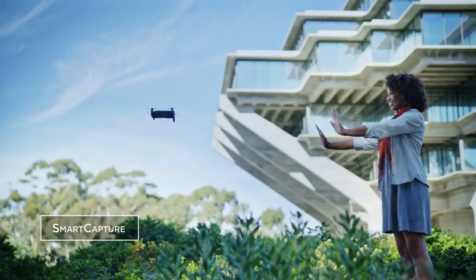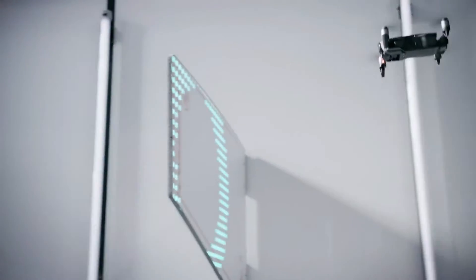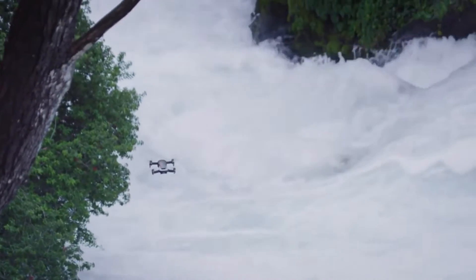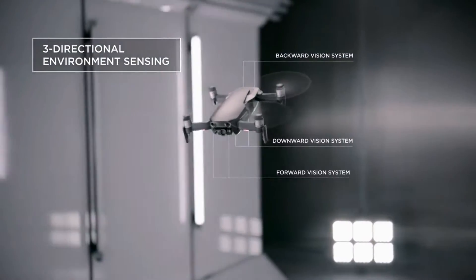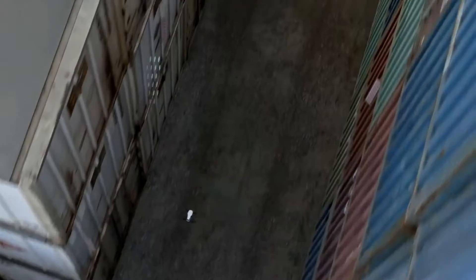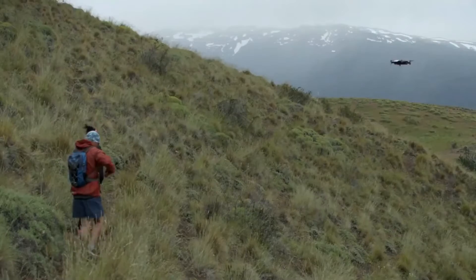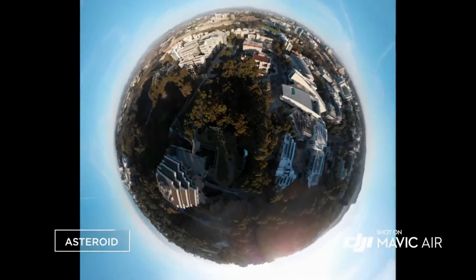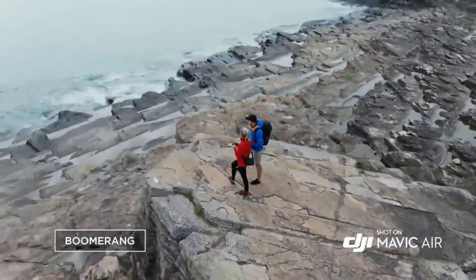The Mavic Air is easier than ever to fly. The new APAS system allows the Mavic Air to detect obstructions in real time and fly around them without stopping. Multiple environment-sensing cameras ensure the safety of the Mavic Air while flying. With front and back obstacle avoidance sensors, the Mavic Air sees more obstructions faster. ActiveTrack now allows multiple object detection, which means more flexibility for object tracking. Quick shot modes like Asteroid and Boomerang get you professional camera moves automatically.